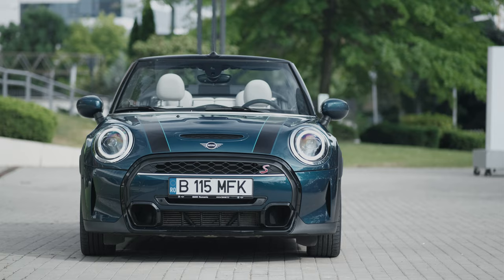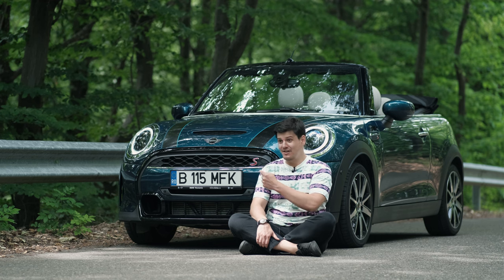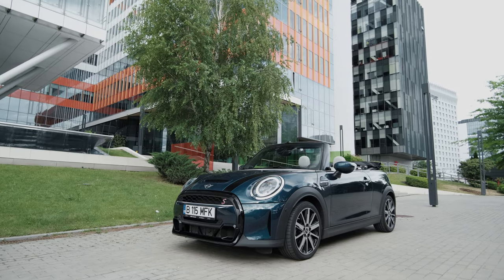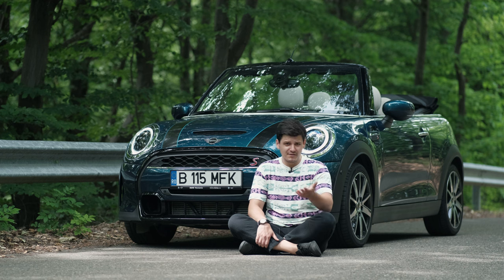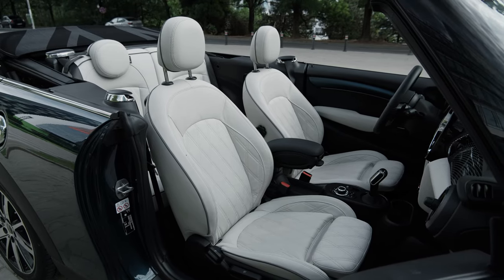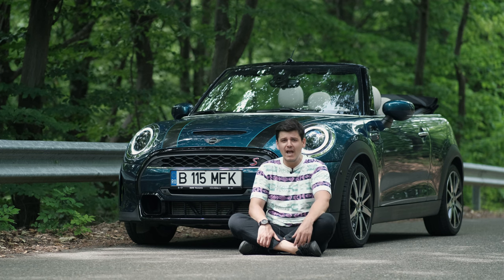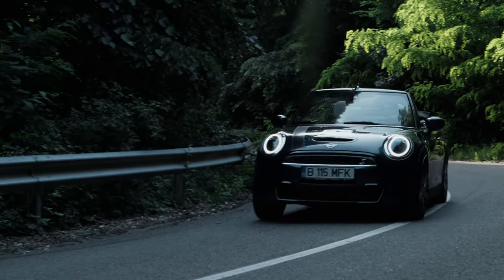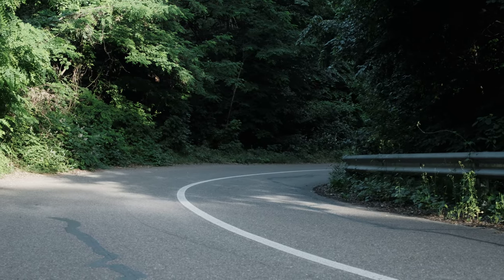The first time I drove one of these was around five years ago when the model received its first facelift. This car is almost 10 years old by the way, and the car I drove back then was a similar spec to this one — a drop top Cooper S, not the more powerful JCW version with 230 horsepower, just 180, and some comfort and style options. I remember taking that car on a different mountain road and having an absolute blast with it — much more fun than cars costing three times as much with three times the power output.